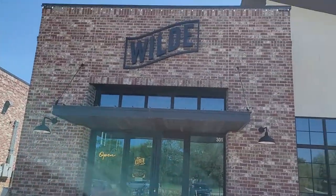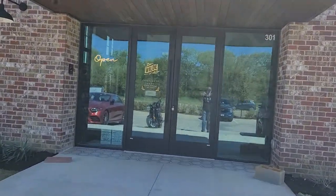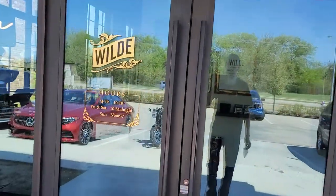Hey folks, this is Graybeard here from Leaf and Grain Society, and I am out here in Burleson, Texas, standing outside of Wild Cigars. This is another episode of Shop Stop here in Burleson at Wild Cigars. As we come in and start walking through, we're going to look and see what Wild Cigars has to offer and everything they've got going on here.